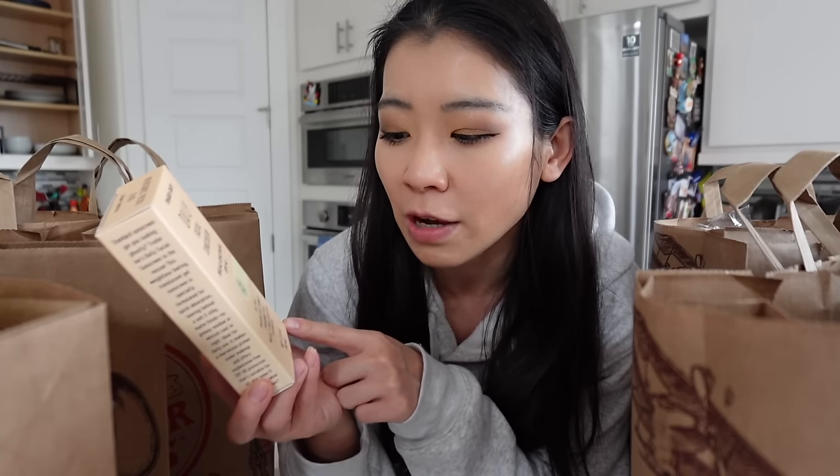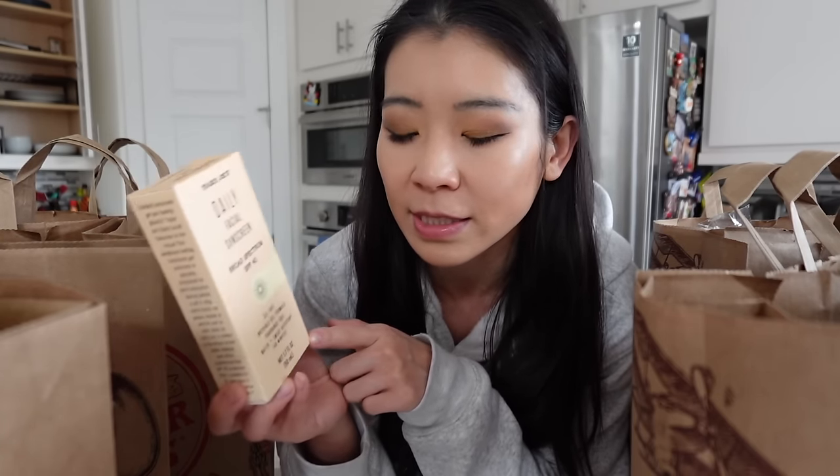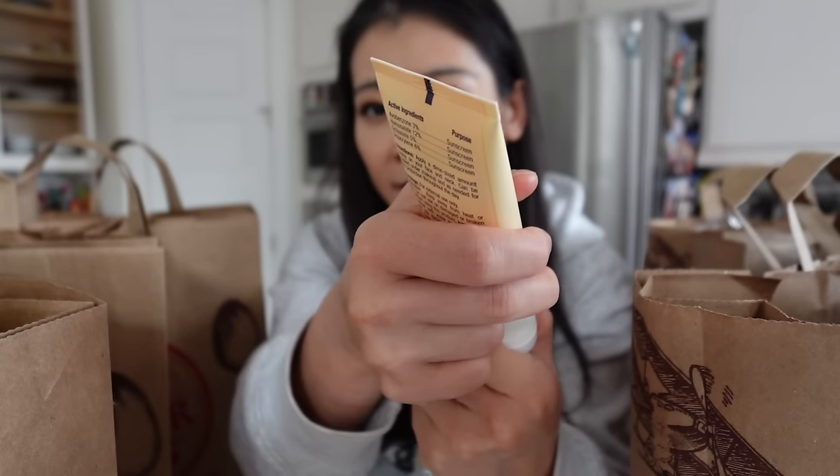Trader Joe's daily facial sunscreen — this is their broad spectrum SPF 40. This is a chemical sunscreen, which means it actually has chemical reactions with the UV lights on your skin. Usually I go for the mineral sunscreen, which Trader Joe's actually has one, but recently I've been using chemical sunscreen. Mineral sunscreen is a little bit more stable, but it leaves a white cast. Sunscreen is so important to use every single day to prevent skin cancer. This one says it's oil-free, invisible gel formula, fragrance-free, water and sweat resistant for 40 minutes. I've seen a lot of online reviews and they all said this is really good. It's about $8.